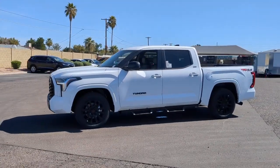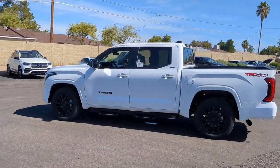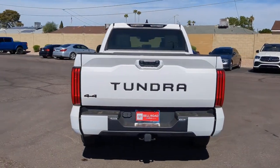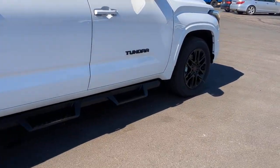Get a feel for the 2023 Toyota Tundra. This hard-working Tundra offers impressive towing and hauling capability, a smooth, comfortable ride, desirable standard safety and infotainment features, and competitive fuel efficiency. Prepare to fall in love.